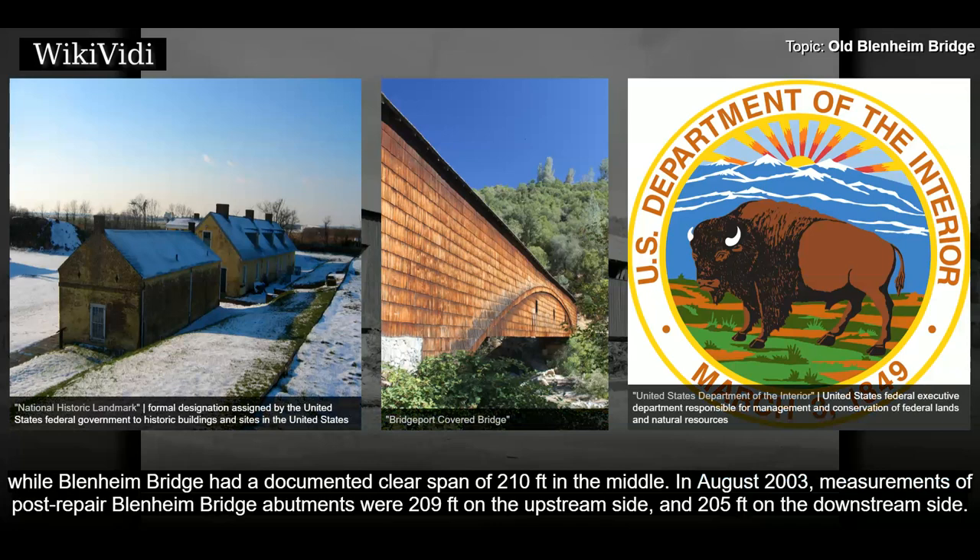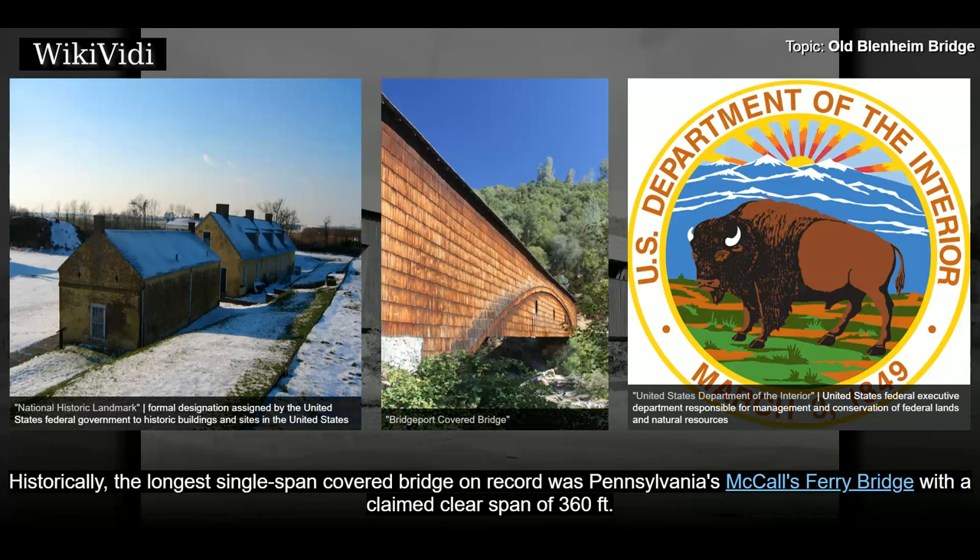In August 2003, measurements of post-repair Blenheim Bridge abutments were 209 feet on the upstream side and 205 feet on the downstream side. Historically, the longest single-span covered bridge on record was Pennsylvania's McCall's Ferry Bridge, with a claimed clear span of 360 feet.